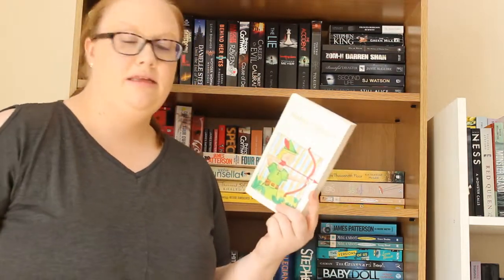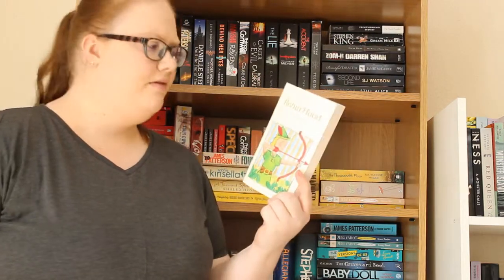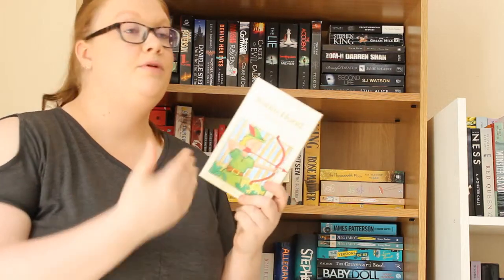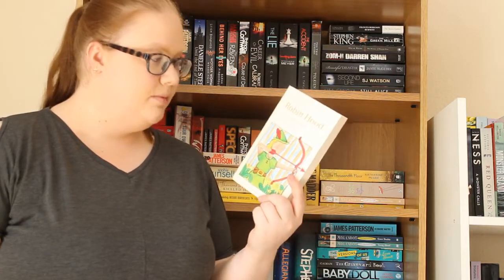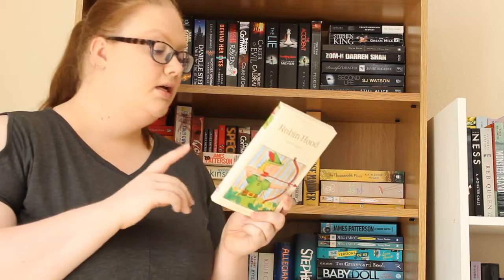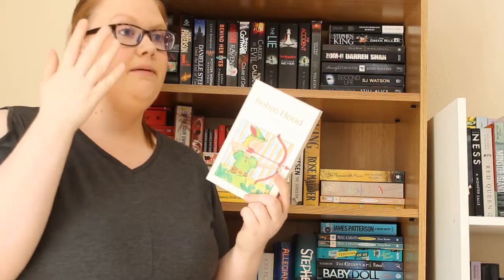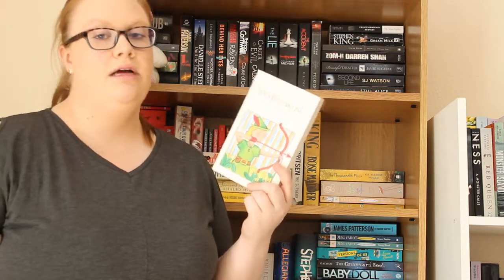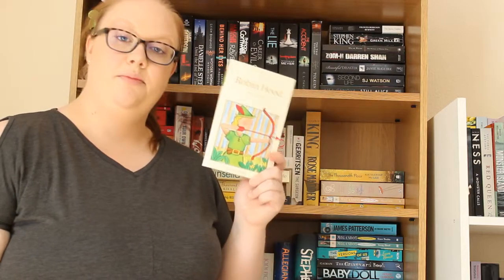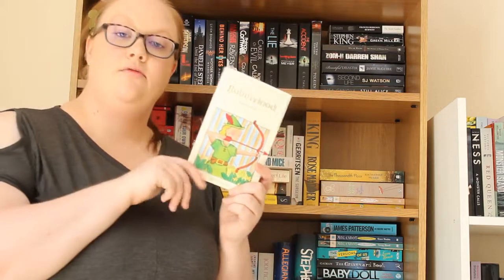Then I have a Wordsworth classic edition of Robin Hood by Henry Gilbert, which is not a story I've ever actually read. I obviously know the story of Robin Hood — I've seen the Disney movie and lots of other adaptations — but I've never read the complete original story, so I'm quite interested. If you don't know Robin Hood, it's about a guy who robs from the rich to give to the poor and a sheriff in Nottingham trying to capture him.